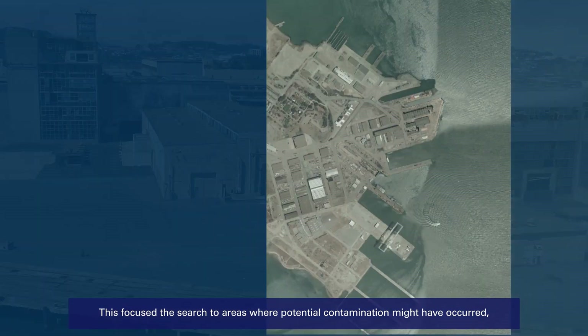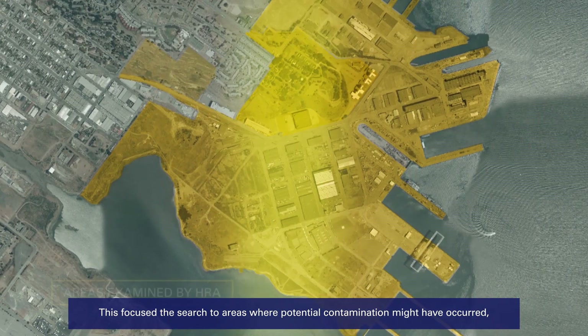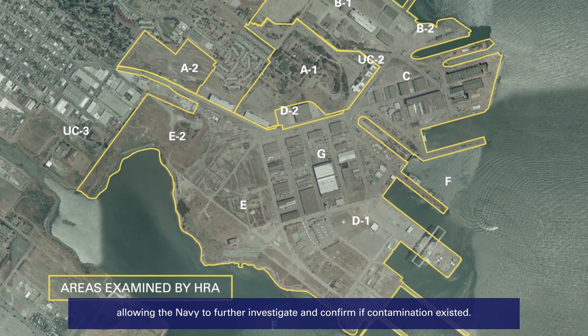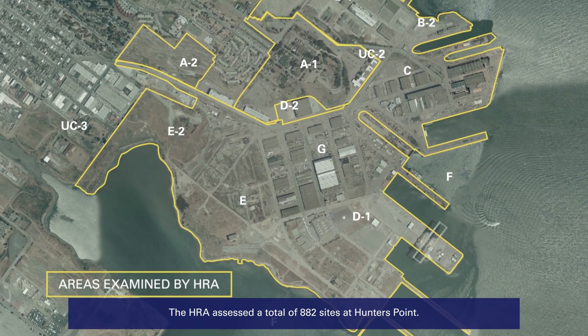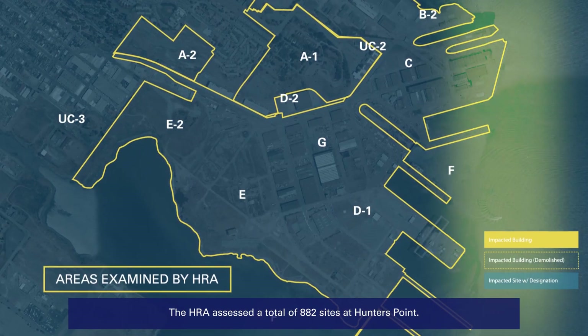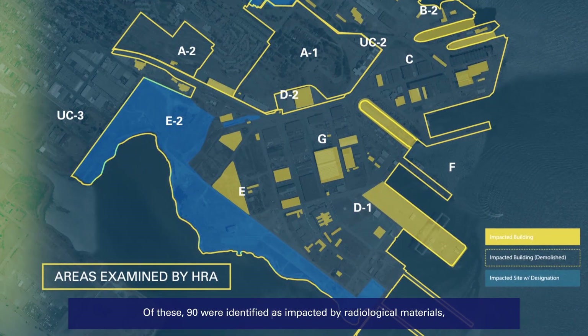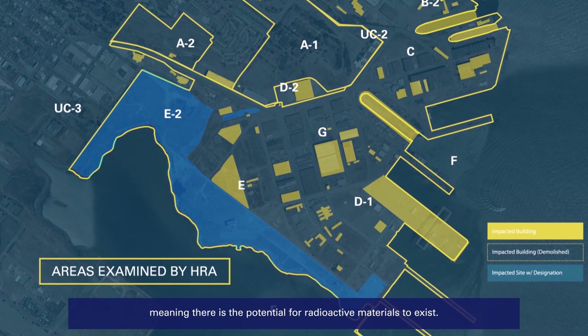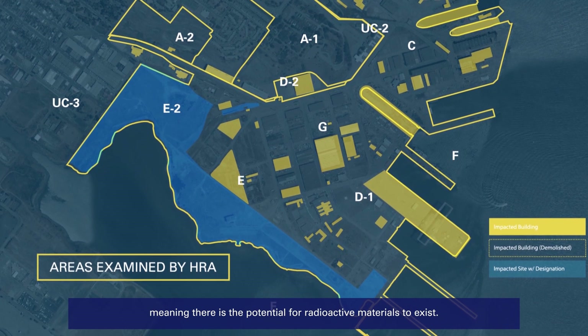This focused the search to areas where potential contamination might have occurred, allowing the Navy to further investigate and confirm if contamination existed. The HRA assessed a total of 882 sites at Hunters Point. Of these, 90 were identified as impacted by radiological materials, meaning there is the potential for radioactive materials to exist.